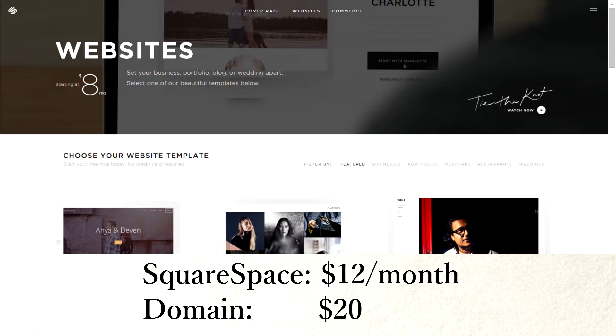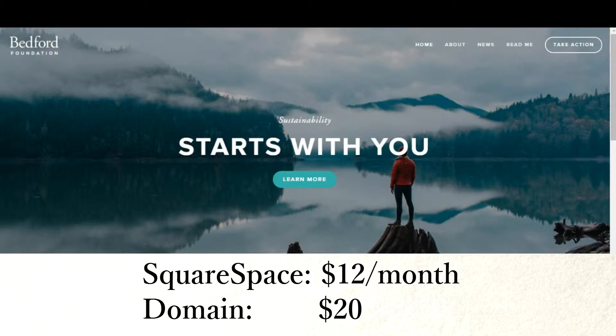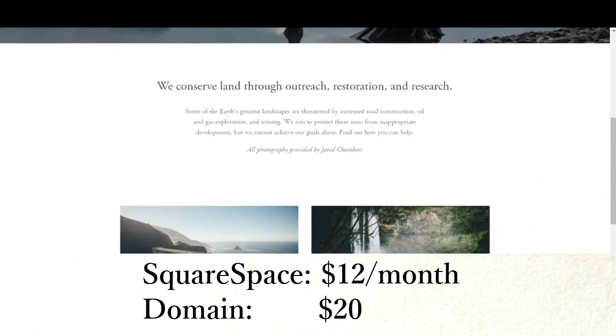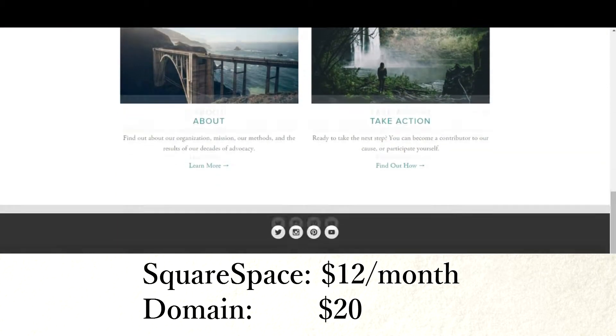I recommend Squarespace, $12 a month, $20 for your domain for the year. Great DIY option, and it's $96 for the year if you prepay and they give you a free domain.